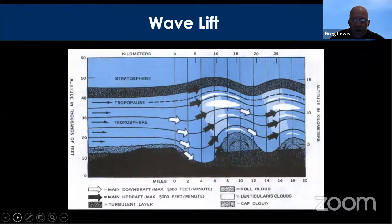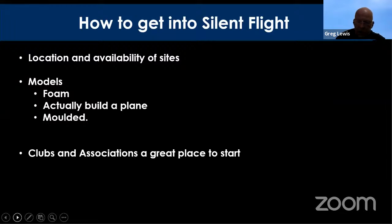Wave lift is used in full-size gliding to set altitude world records. The UK held the altitude world record set in Scotland at around 30,000 feet, now surpassed by the Perlan Project whose record is around 80,000 feet over the Andes in South America. Wave lift works like water flowing over pebbles in a river — a wave effect is mimicked downstream of the obstruction. Air rises over a mountain range, drops, compresses, then is forced back up, creating waves of lift. Lenticular clouds often form at the tops of where the wave lift is.